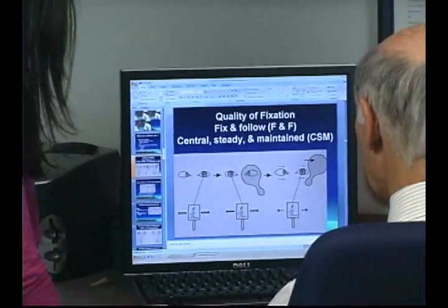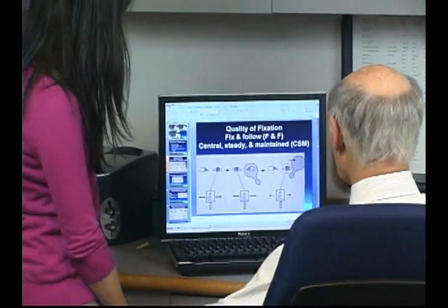What happens is that the brain essentially refuses to build the circuits that are needed to see well with one or the other eye. We're not born with 20-20 vision. We develop it through using the eyes, and if you don't use one — for example, because it's pointed in the wrong direction — the brain doesn't build those circuits. We call that amblyopia.